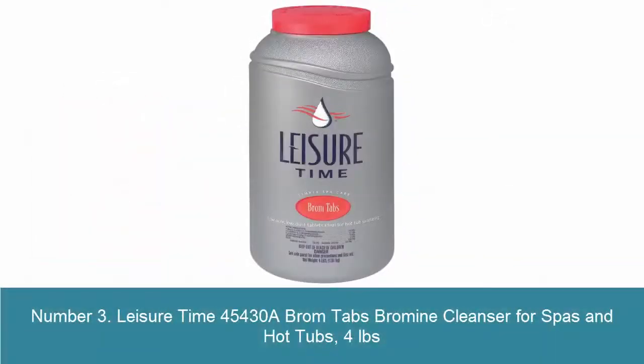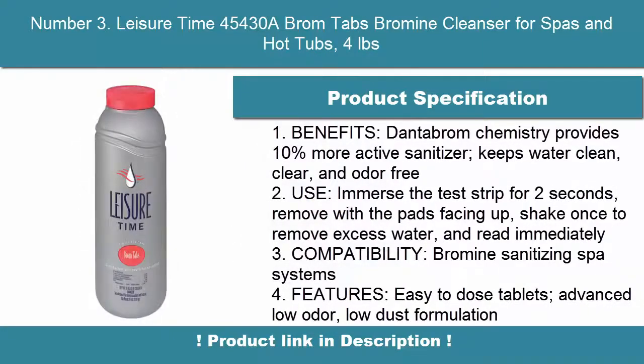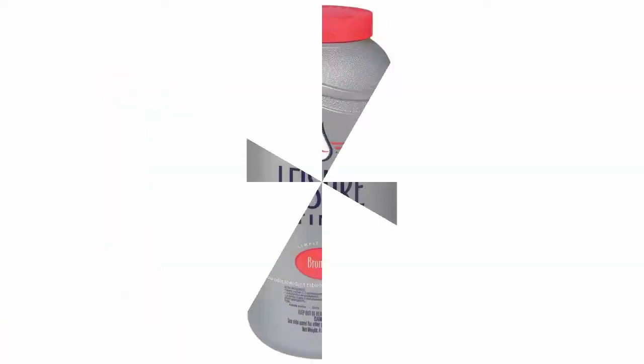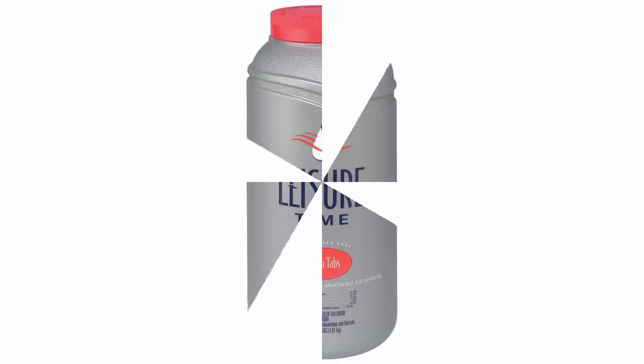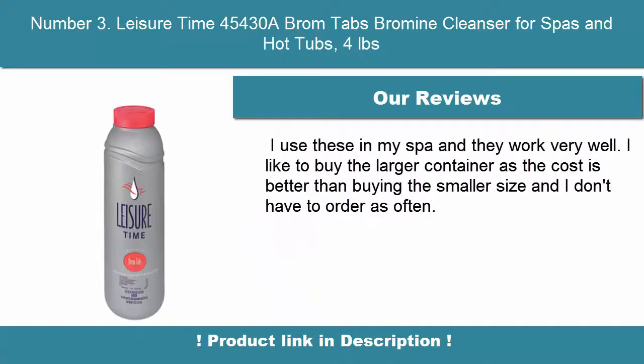Number 3: Leisure Time 454308 Brom Tabs Bromine Cleanser for Spas and Hot Tubs, 4 lb. Benefits: Dantabrom Chemistry provides 10% more active sanitizer, keeps water clean, clear, and odor free. Immerse the test strip for 2 seconds, remove with the pads facing up, shake once to remove excess water, and read immediately.